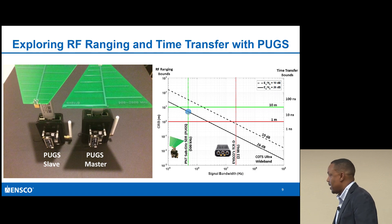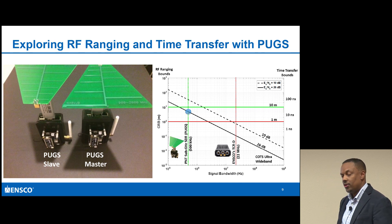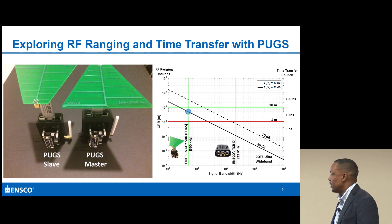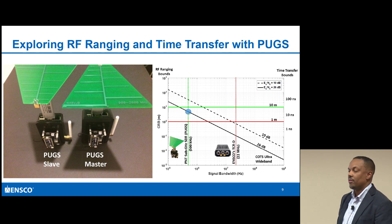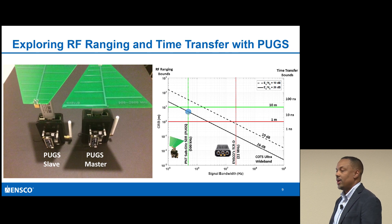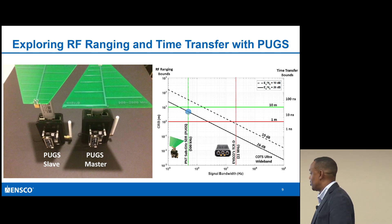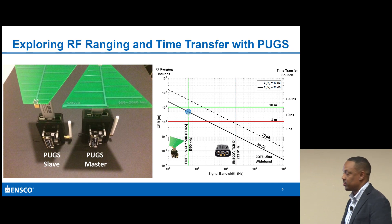How do you do that? Based on the processing - notice I talked about doing the matched filter and correlations. If you apply super-resolution algorithms to the actual peak of the correlators, you're able to get better than what you'd normally get with standard sampling. That allows me to do sub-sampling, which gives me the ability to try to get within the actual 10 meter range.